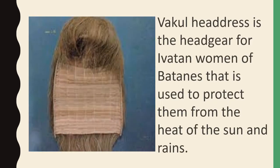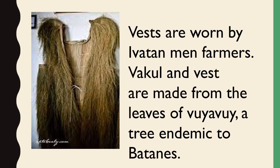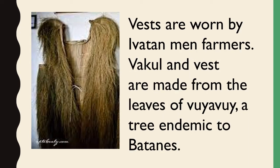Vakul headdress is the headgear for Ivatan women of Batanes, used to protect them from the heat of the sun and rain. Vests are worn by Ivatan men farmers. Both the Vakul and vest are made from the leaves of Vuevue, a tree endemic to Batanes.